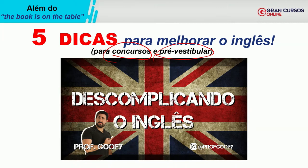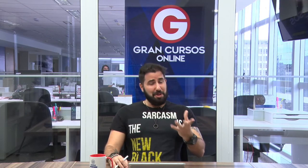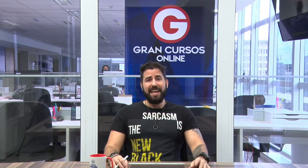As dicas que eu vou dar aqui não são focadas principalmente na conversação, mas você vai entender que ajuda bastante. Quando você se depara com a famosa frase 'do you speak English', muitas pessoas temem ouvir isso. Quando alguém virar para você e falar 'hey, do you speak English', muitas pessoas vão travar. Eu conheço muita gente que tem um bom conhecimento da língua inglesa, mas na conversação é outra coisa. Por quê? Por falta de oportunidade de praticar.